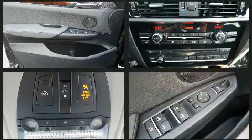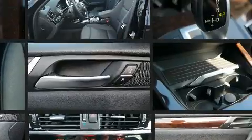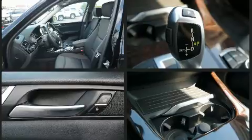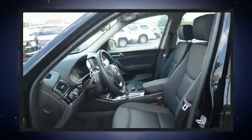Passengers are protected by various safety and security features including front-side impact airbags, anti-whiplash front head restraint, an emergency communication system, and four-wheel disc brakes with ABS.